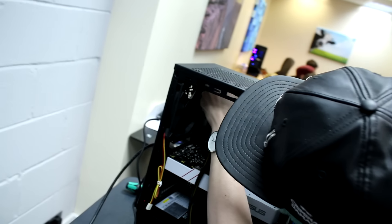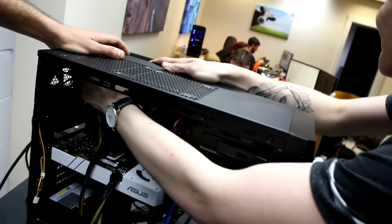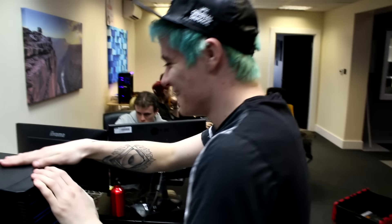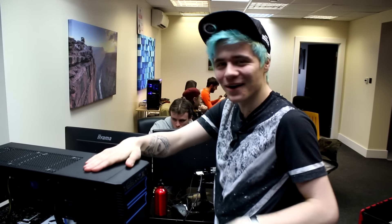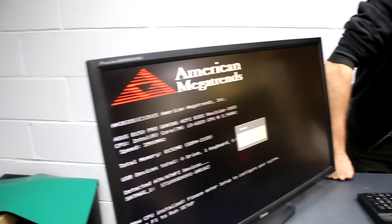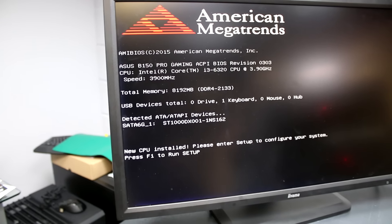Oh my god! There almost went the whole setup. I was trying to be quiet, I couldn't do it. Hold it. Let's get there — that would have been two hours wasted. Do you want to put the side panel on? Hey! Yay! Yeah, we have it! There it is. Congratulations, you have built a working PC. Well done.